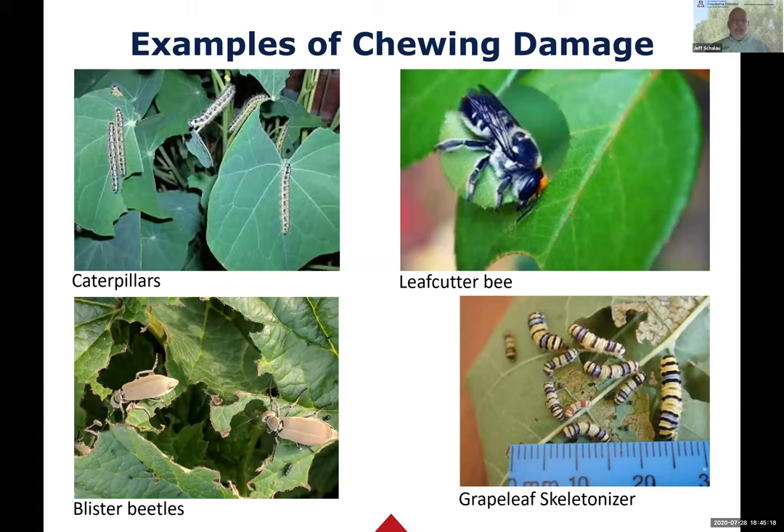Caterpillars usually eat large sections of leaves, starting from the outer edge and working inward. But when you look at the leafcutter bee, it's also removing a piece of leaf tissue, but for a completely different reason - it's a solitary native bee that cuts a disc from the leaf to form a nest for laying eggs. The leafcutter damage is almost a perfect circle. Almost always I would tell you not to worry about it because these are beneficial insects, and removing small portions of leaves in no way permanently hurts your plant.